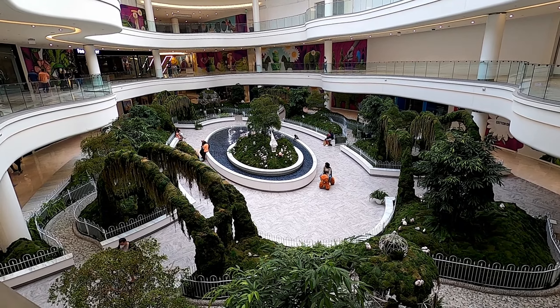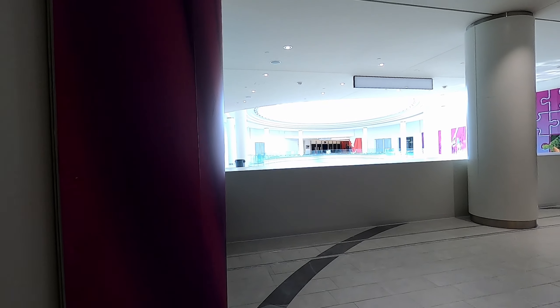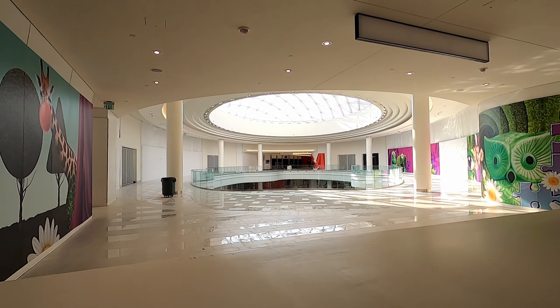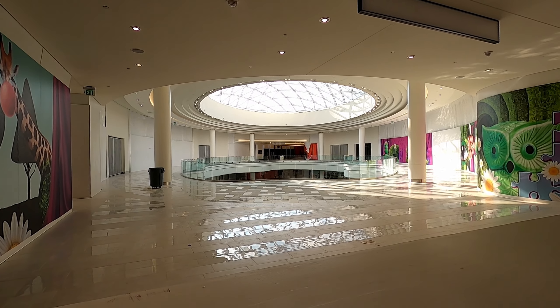A lot of these stores haven't even opened yet. A lot of this mall is just a very stark white color, as you can see by this long corridor — just one whole long white wall. Over here is an entire wing that's not open to the public yet.